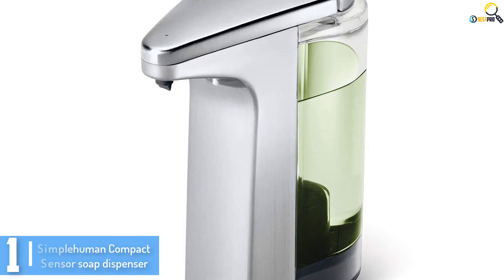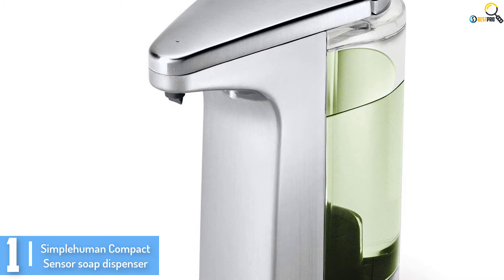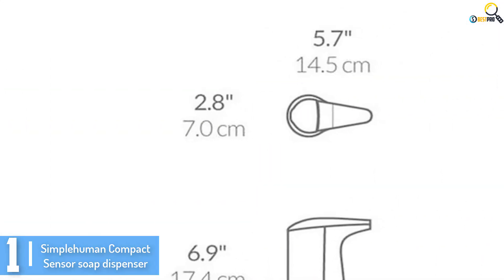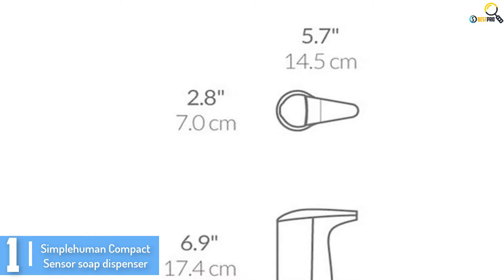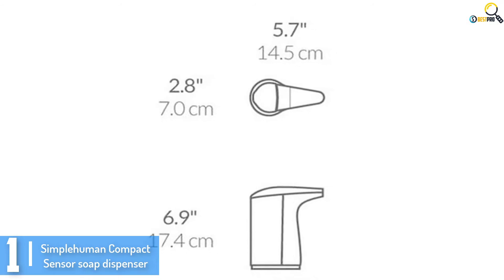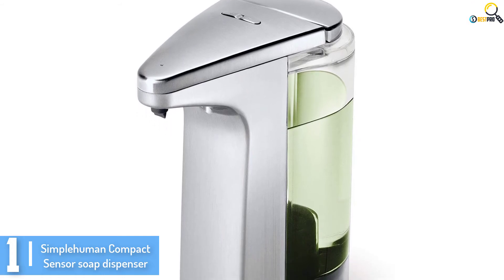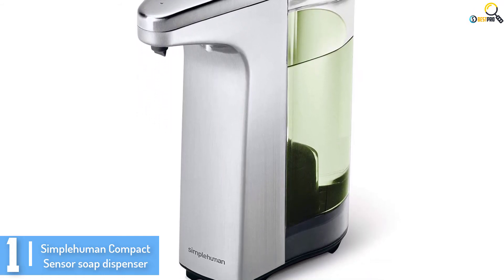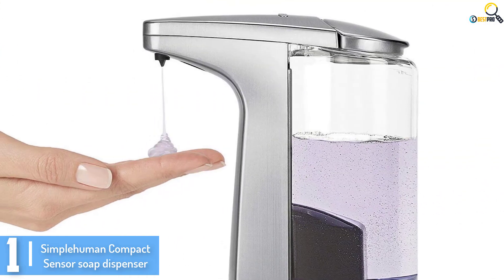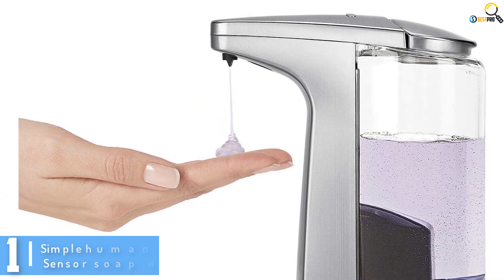And finally at number 1, we have the Simplehuman Compact Sensor Soap Dispenser. If you are looking for a feature-loaded automatic soap dispenser that fits every household, this model is an excellent choice. Besides having a tough casing to protect the interior, the unit comes with the most advanced specifications, making it a high-tech soap dispenser available today. It features a touch-free functionality that makes it ideal for bathrooms and kitchens, with highly accurate and sensitive sensors that dispense soap in less than a second.